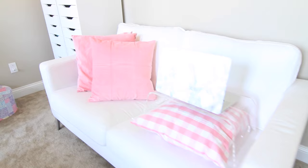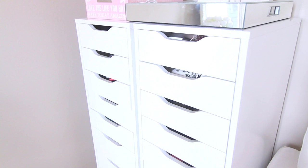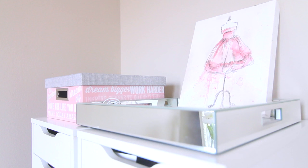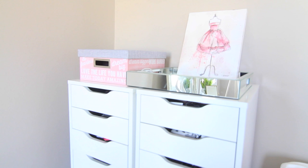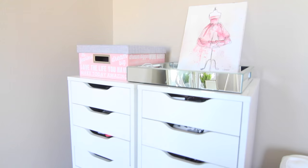Moving on to this side, I have these organizers that I also got from Ikea, though I still need to go through them since we moved. On top of it I have this mirrored tray that I got from TJ Maxx. The little portrait on top I've had for a really long time — I think it was featured in my first bedroom room tour, which was like three or four years ago. I also got that from TJ Maxx, and then this pink and gray box I also got from TJ Maxx — nothing's really inside there yet.